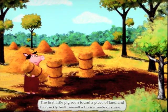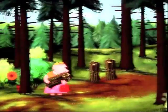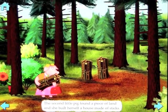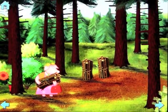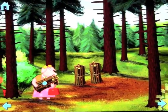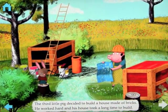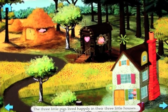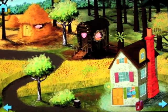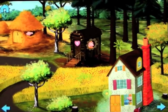'The first little pig soon found a piece of land and he quickly built himself a house made of straw. The second little pig found a piece of land and she built herself a house made of sticks.' As you can see, as I'm tilting that, you get to see more of the scenery — and hopefully you can get that effect. It's absolutely incredible. The graphics, the sounds, the colors are all outstanding, and the way you can move left and right and look into the scene is just absolutely brilliant.